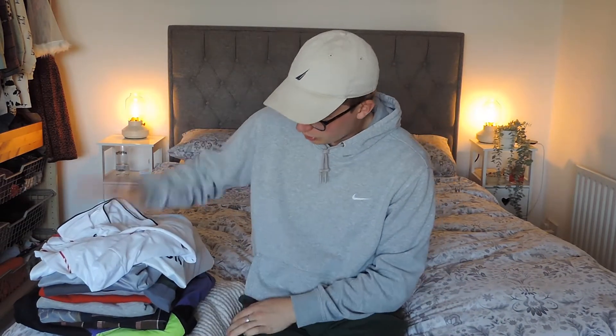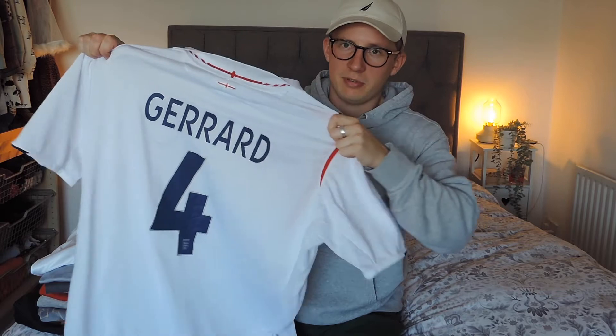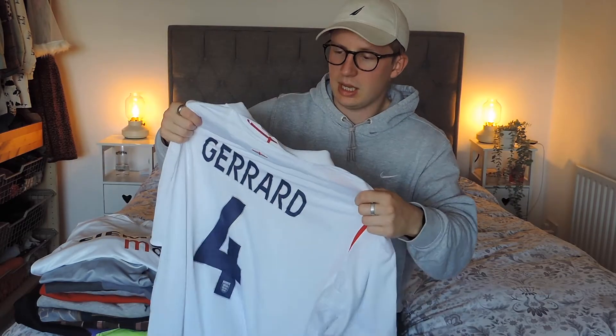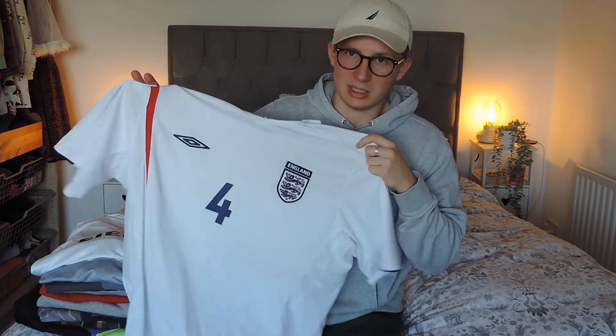And finally we're on to all the tops and jackets - a good pile of them. We're going to start with three football shirts, found them all in the same shop. Usually our local town is not great for finding football shirts - in the three years we've been doing this we've probably only found about four or five. So to find three all in one shop is pretty good going. Starting with this really cool England shirt - it's got Gerrard on the back, he is my favourite player of all time. It's too big for me but I collect shirts, especially international shirts, so this one I'm definitely going to hold on to.